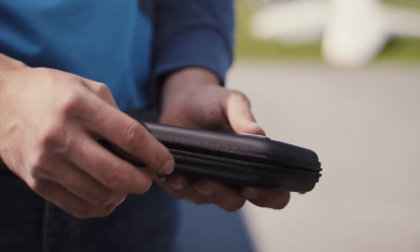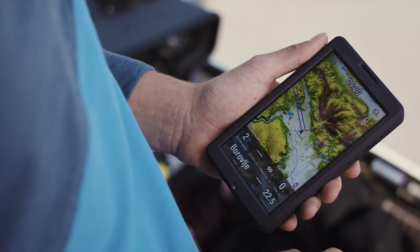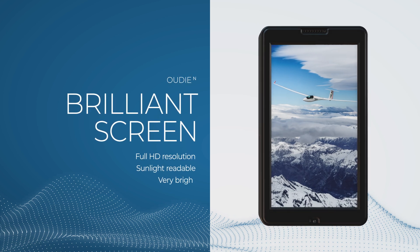ODN: the all-in-one portable navigation solution. It offers great outdoor visibility with its bright sunlight-readable color touch screen.